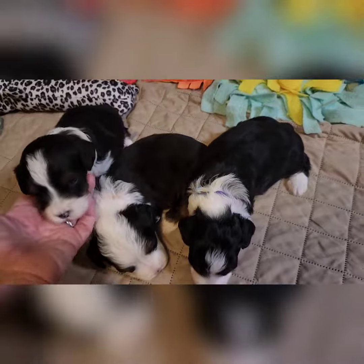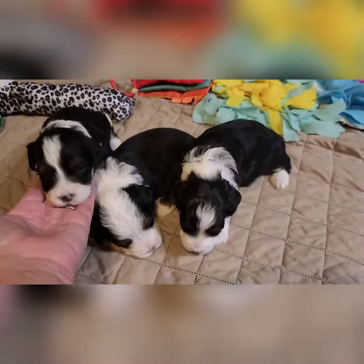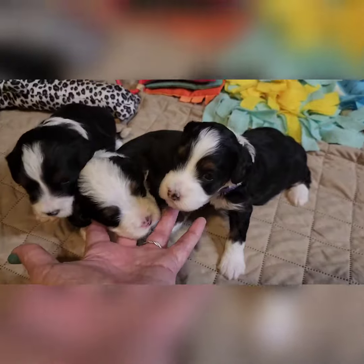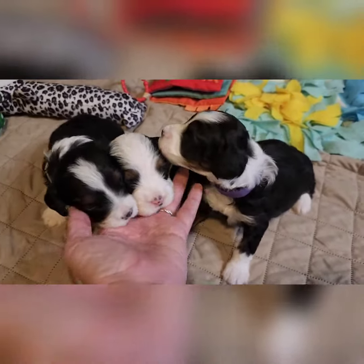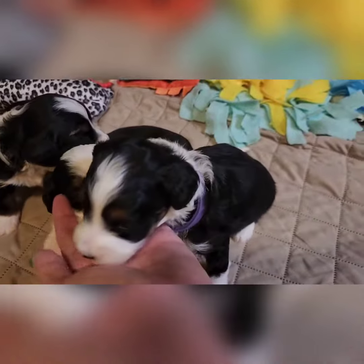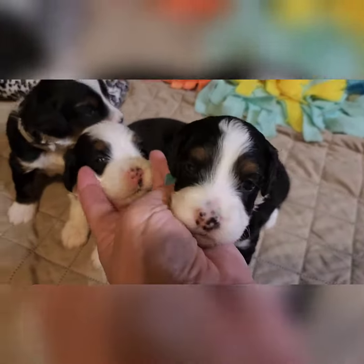This one is the smallest of the three. He's really, really cute. This one is probably the biggest of the three. That will give you an idea of what their faces look like.